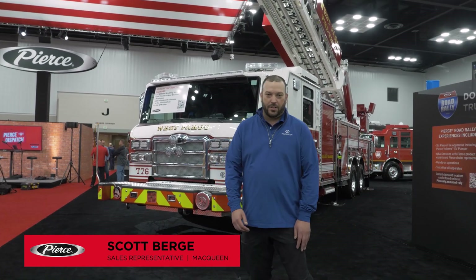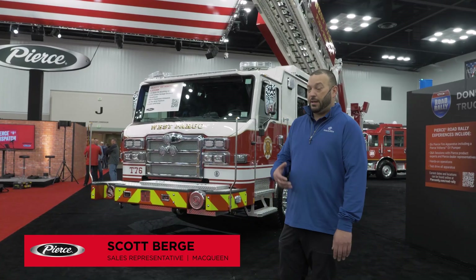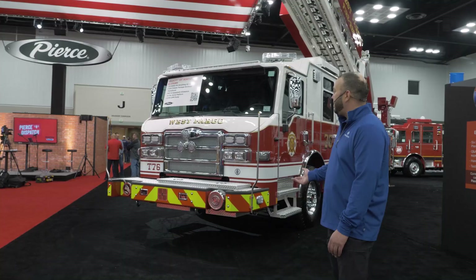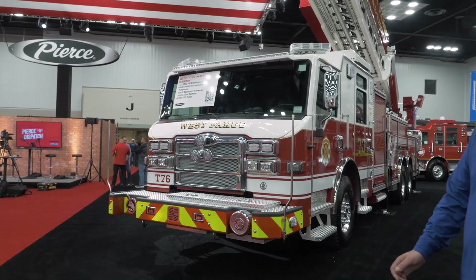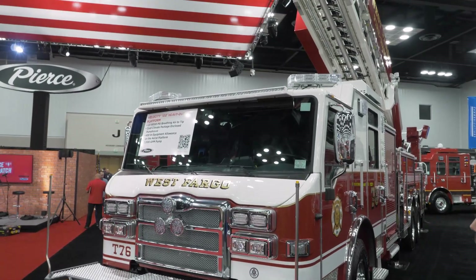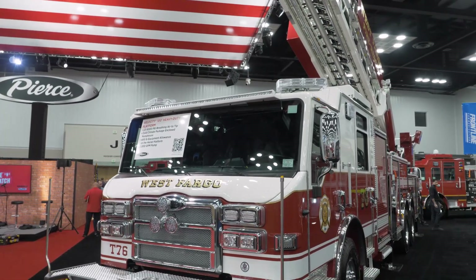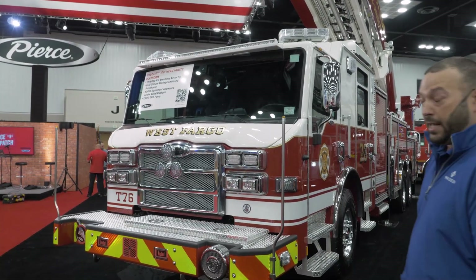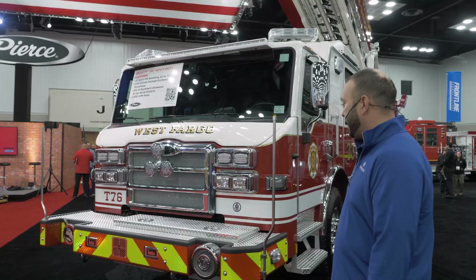Welcome to FDIC 2025. We are here at the Pierce Manufacturing booth. My name is Scott Berge; I'm with McQueen. We are featuring here today the Velocity 100-foot heavy-duty platform. This is going to be for the West Fargo Fire Department in West Fargo, North Dakota. This is going to be their fifth Pierce, completing that fleet to be 100 percent Pierce fleet. It's really exciting for them.